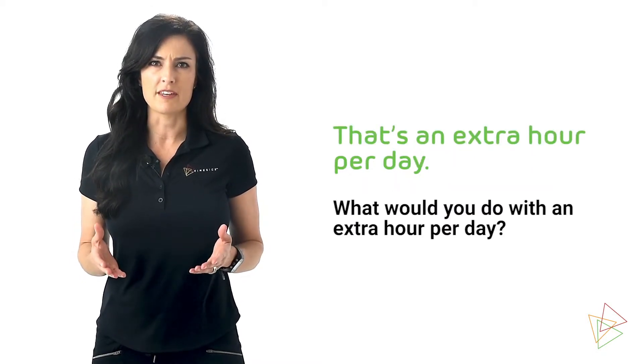What would you do with an extra hour per day? You could see another patient. You can go home early. That's why you need the Halo.